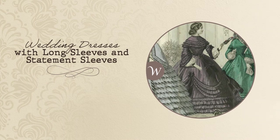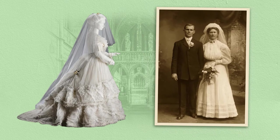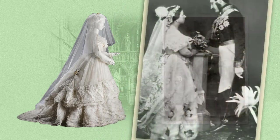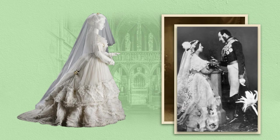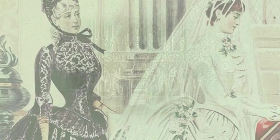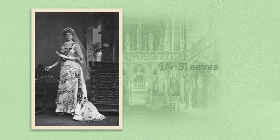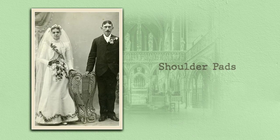Wedding dresses with long sleeves and statement sleeves. A strapless wedding gown in the Victorian era was almost unheard of. After all, a wedding day was one of the most elegant celebrations that would occur, and sleeves elevated the style of each and every wedding dress and bridal gown. Wearing sleeves was also a choice due to the modesty that was highly encouraged in women's fashion. While some women opted for long sleeves during the Victorian era, there was also an opportunity to enhance your bridal gown with three-quarter sleeves, lace sleeves, poof sleeves, shoulder pads, and more.